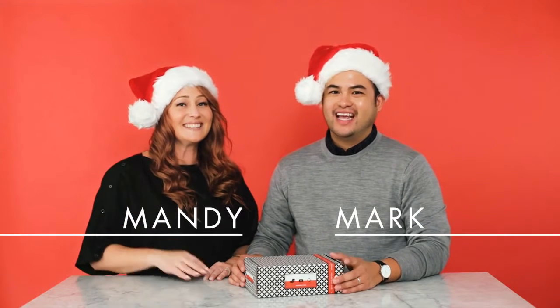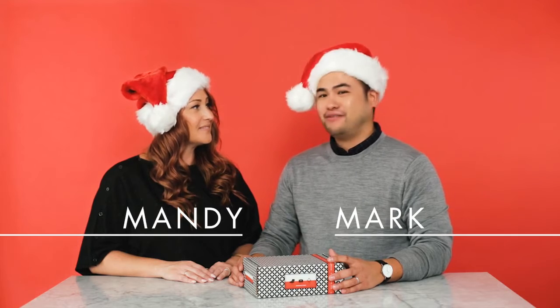Hi everyone, I'm Mark. And I'm Andi. It's December, and it's our final Beauty Fix unboxing video of the year.